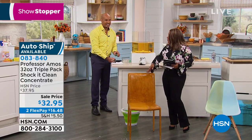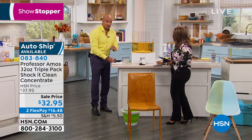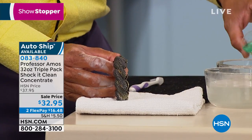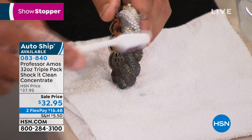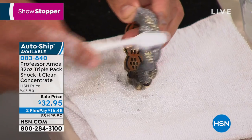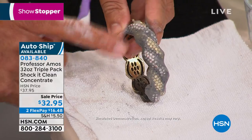Did you just see what that did on the leather? Amazing. Because there is no soap, bleach, or ammonia — there's none of that in our product. I'm going to take one ounce of Shock It Clean, put it into a bowl of water, and clean this bracelet. A lot of us have jewelry at home. If you have gold, diamonds, platinum, silver — all the above. Even if it's costume jewelry, you'll love this because there's no bleach or ammonia to deteriorate that shine or that value.